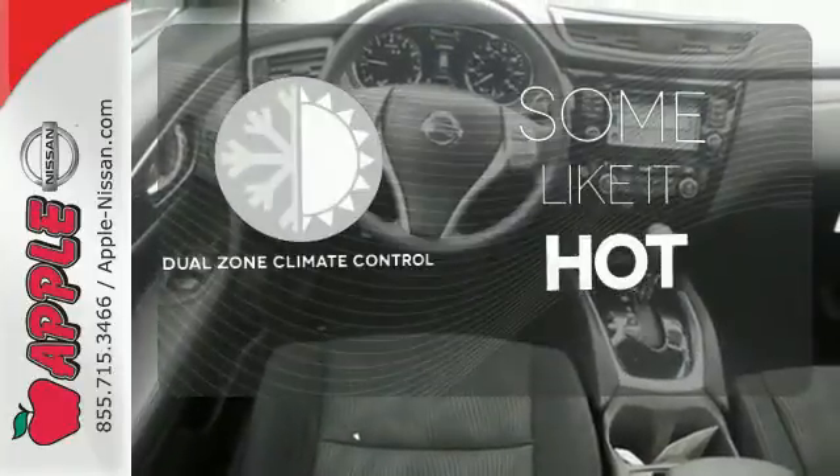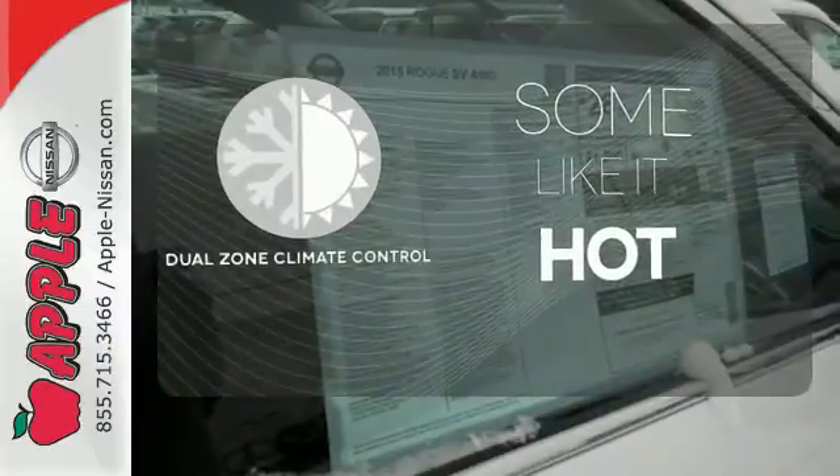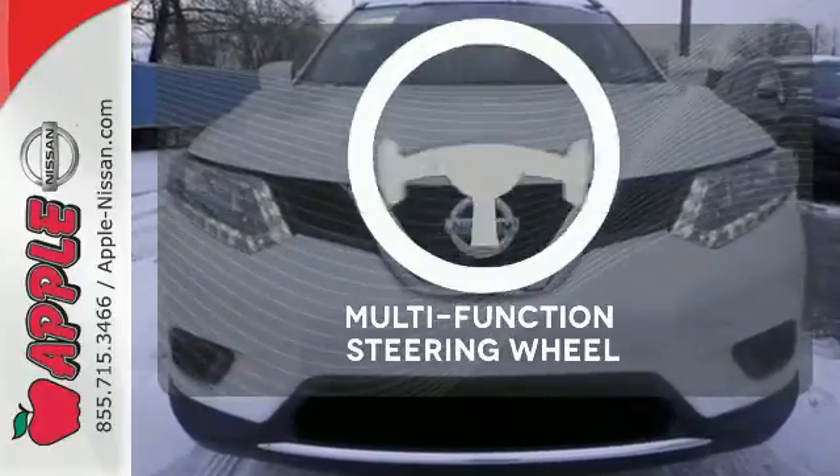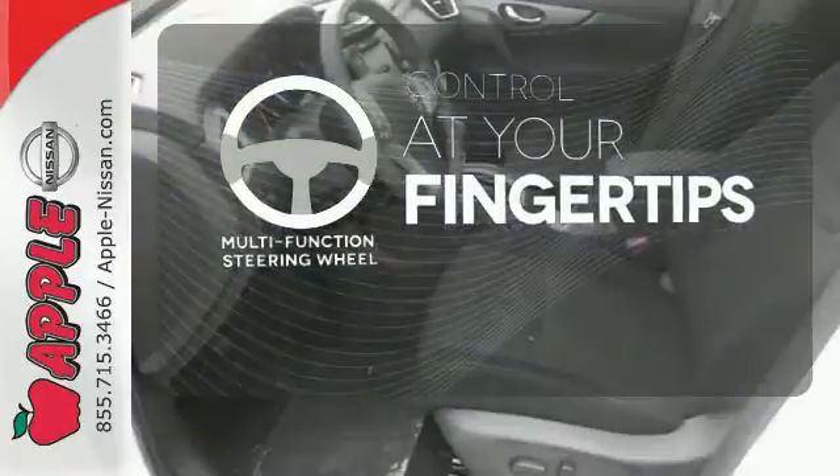Dual zone climate control lets you and your passenger pick a personal temperature. Keep your hands on the wheel and eyes on the road with Bluetooth. A multifunction steering wheel puts control at your fingertips.